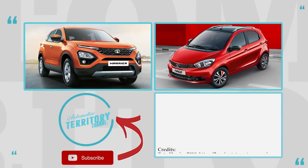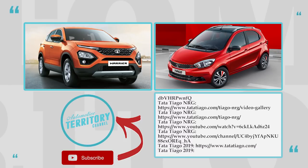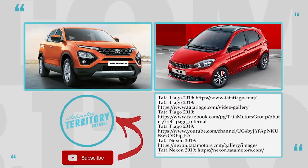What do you think about these cars from India's domestic company? Can they compete with imported models from Japanese, European, and American brands? Share your thoughts in the comment section.